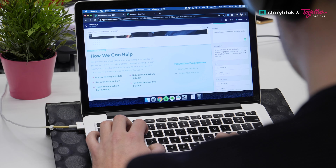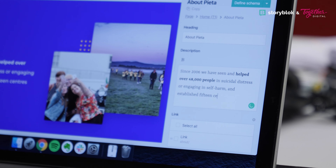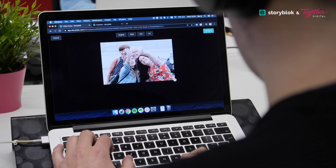Storyblok does all of this and more. Technically the solution offers huge advantages for us and our clients. The block builder makes it easy for us to configure website pages and panels in a very customised way to suit specific client needs. Our clients that use Storyblok are generally more engaged with their websites because they really enjoy using the solution.